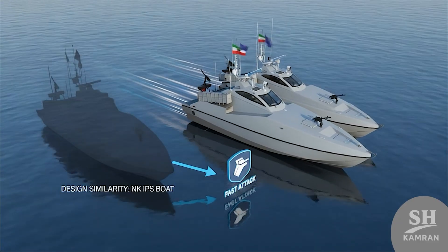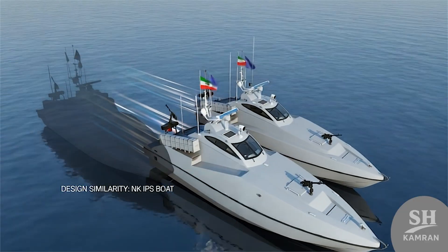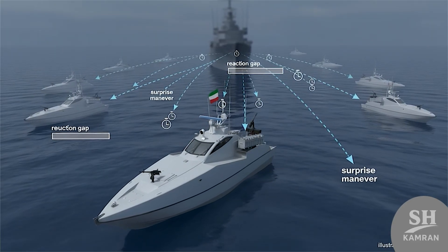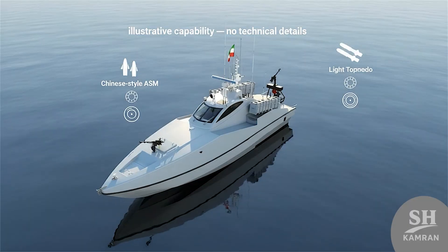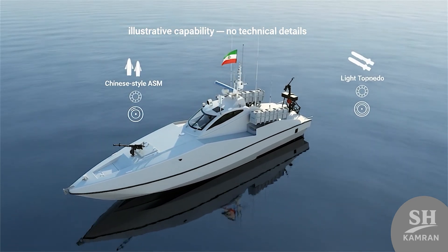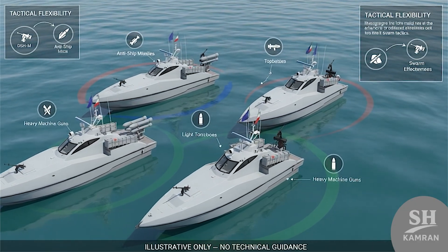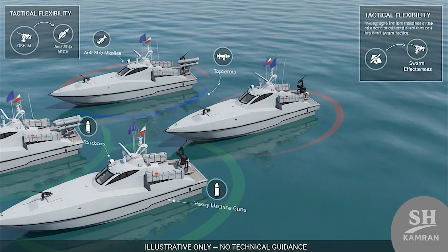Foreign analysts describe Zolfagar as a small fast strike boat, noting its design looks similar to North Korean IPS versions. They emphasize its role is quick, surprise, hit-and-run — the idea being the enemy has little time to react. Some reports suggest Zolfagar may carry Chinese-style light missiles and might even use small torpedoes under special modified designs. That would make the swarm tactics of the IRGC even more effective, since each boat would carry more weapon variety.